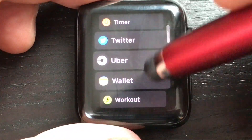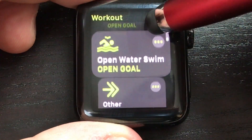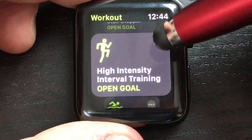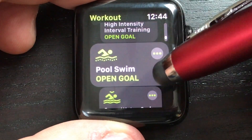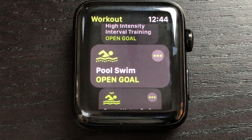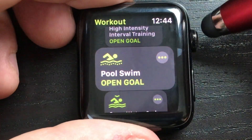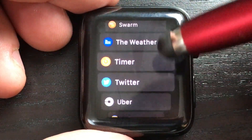We've also got a lot of new stuff in the workout app. If we open it up, we can see a redesign — the tiles are bigger and it flips through them. High Intensity Interval Training is new, pool swim now has auto sets, and there's also what they're calling GymKit, so the watch can hook into your gym equipment.